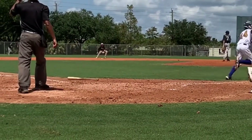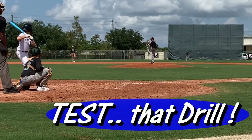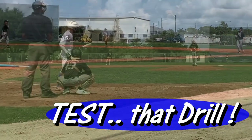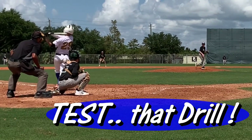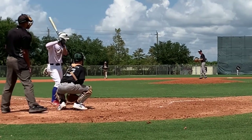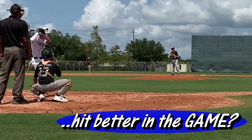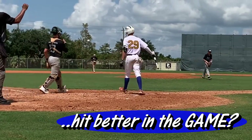If you want to learn if any drill or any device is going to help you hit better in the game, here's what you do. Take that drill, take that device for 2, 3, or 4 days and only use that drill, only use that device. Then step into a batting cage with a real live batting practice pitcher. If you immediately see better results, then maybe there's something to it. But my experience is this: those devices and those drills really don't help the hitters hit better in the game.